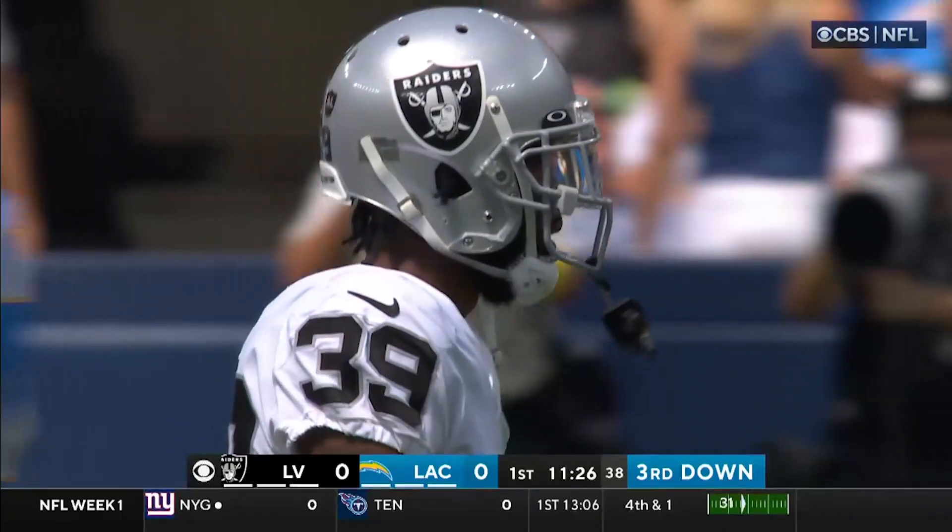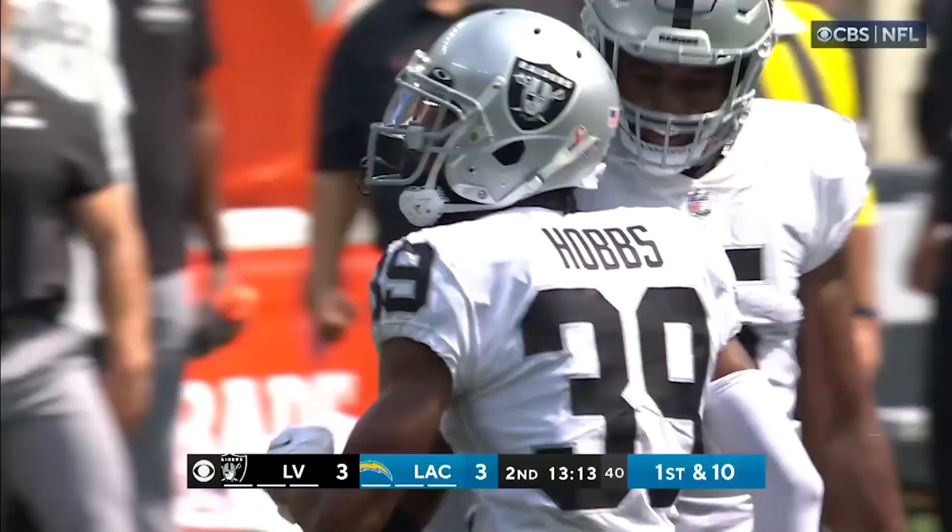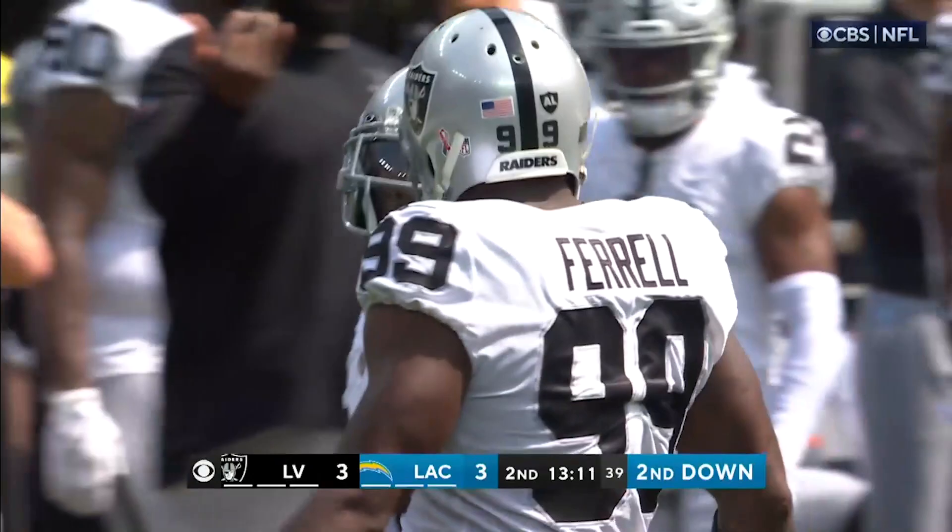Nate Hobbs has really turned himself into a dynamic cornerback who can play outside and inside. And week one against the Chargers, this guy showed out.